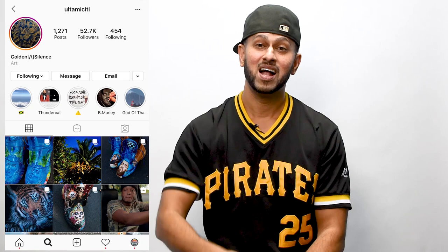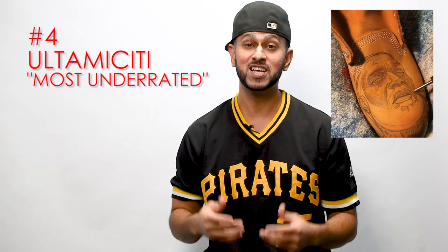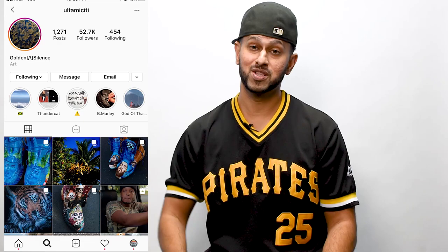Number four is one of my fan favorites — if you guys have not seen his work, it is absolutely astonishing. Ultimicity is number four. What Ultimicity does is he usually works on Timberland canvases, which is already a tough canvas to work on, and he uses a process called stippling — literally dotting in an image that you want on the actual shoe. Please check out Ultimicity's work, I'll drop his Instagram right up here. Congratulations, you are number four for 2019.